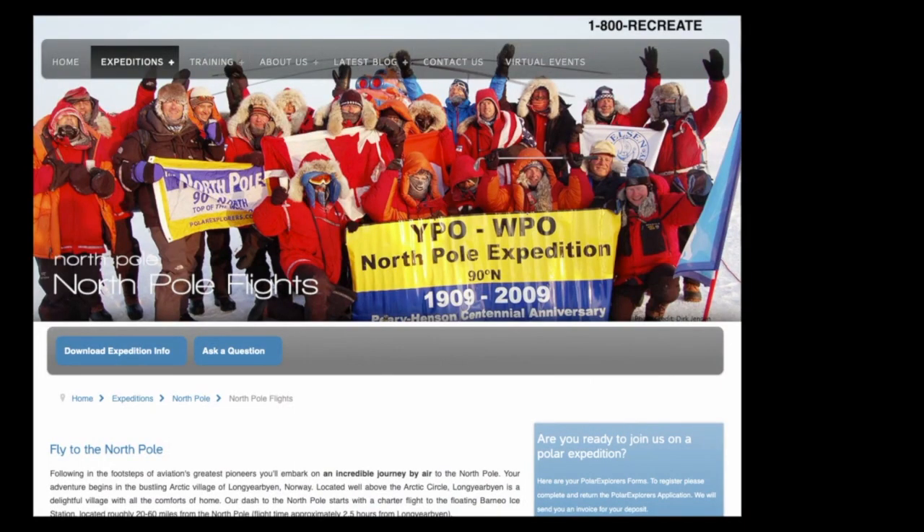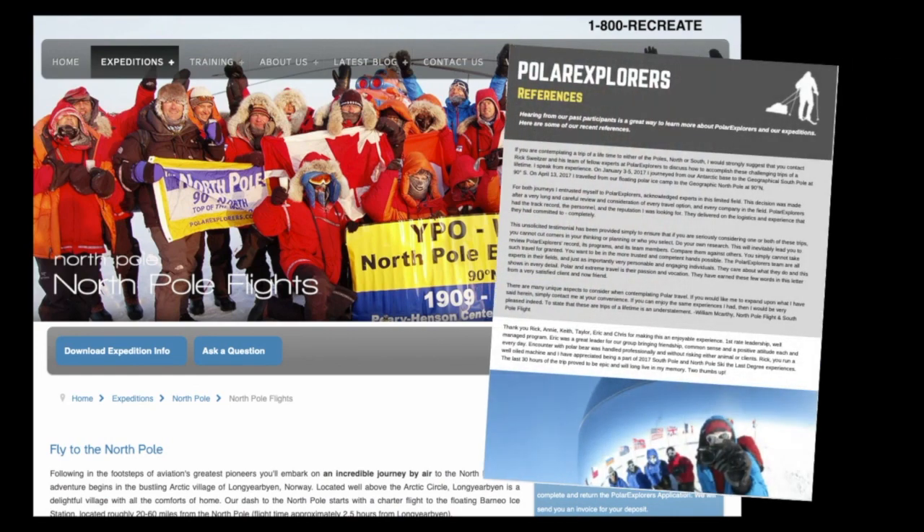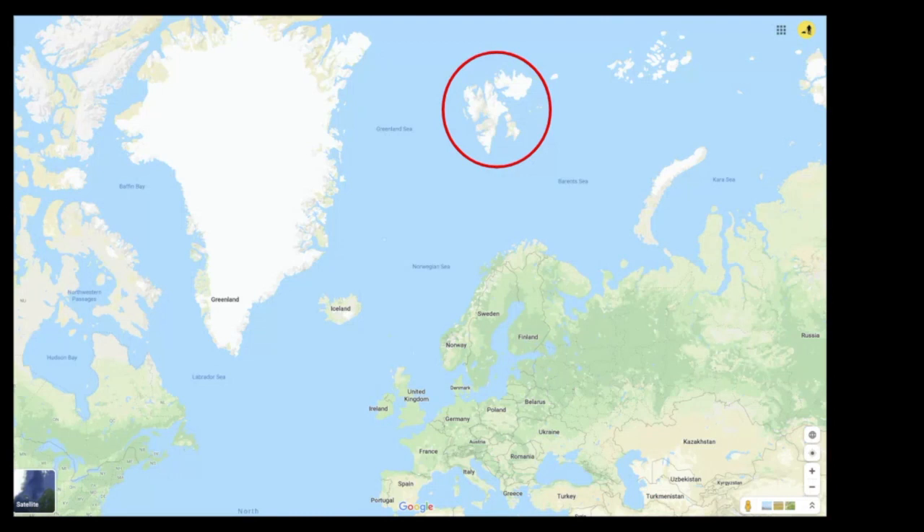Before we get started, I just wanted to let you know that we have loads of information about this expedition, not only on our website but also in additional documents that we can send you, including references and tips from previous participants. If you're the kind of person who would enjoy speaking with our references before you register, we're happy to arrange that. For now, let's jump into the expedition itself.